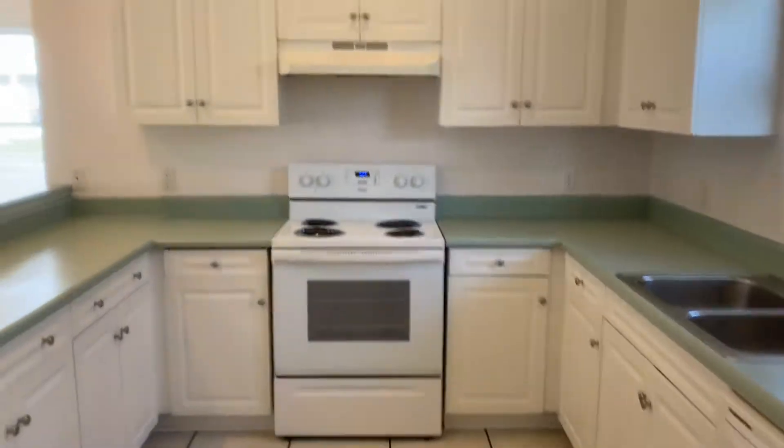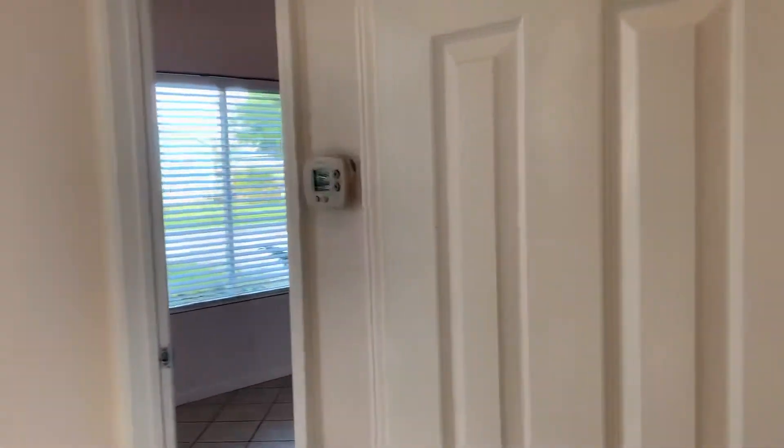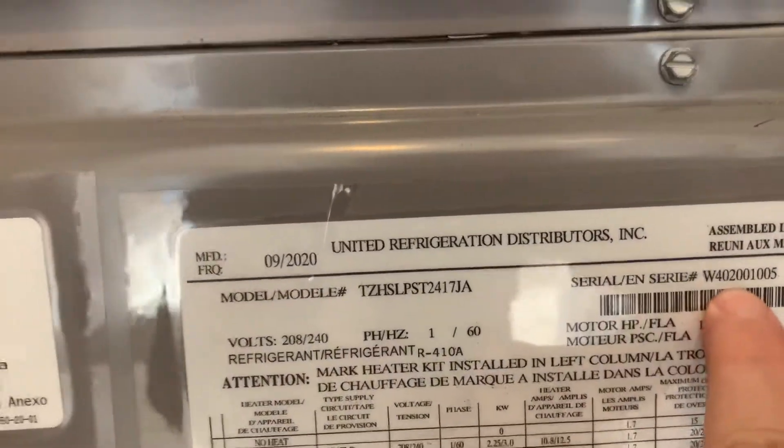Here's the kitchen. The AC unit is here and has also been replaced. It's newer — not sure if they'll tell you the exact date, but it should be newer, 2020 I believe.